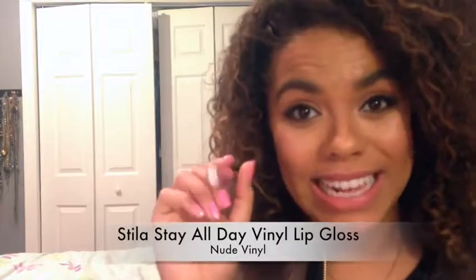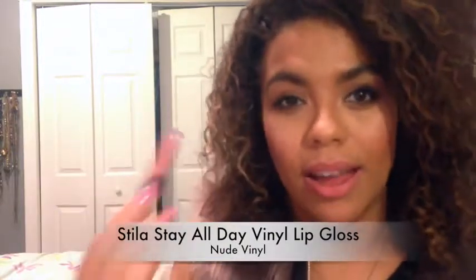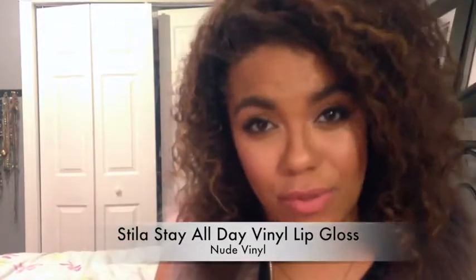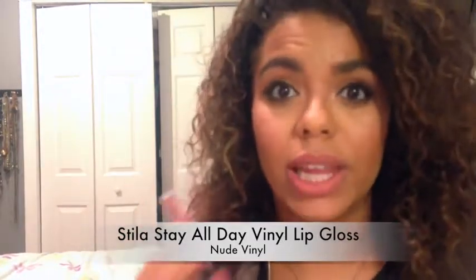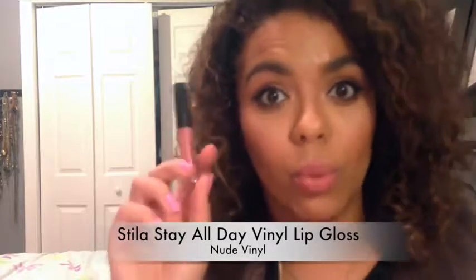So here we have the Stila Stay All Day Vinyl Lip Gloss. This is something that I would never really pick up if I just saw it at Sephora because it looks really light. But I really like the way it looks on my lips — it's in the shade Nude. And I actually wore this out the other night, and it stayed on my lips for a good while.